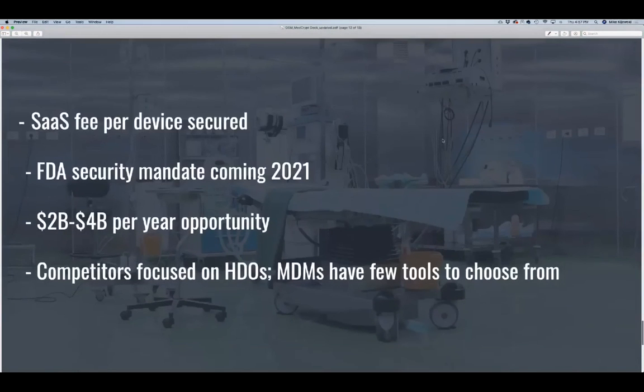We charge our medical device manufacturer customers a SaaS fee per device that we are securing. The FDA is finalizing their cybersecurity premarket guidance in early 2021, requiring every medical device vendor to build devices that are secure by design. The estimates of the medical device cybersecurity market size vary from $1 to $10 billion per year, and most of the companies looking at healthcare cybersecurity are exclusively focused on network security for hospitals and are not helping medical device manufacturers build devices that are inherently secure — meaning that our biggest competitor...